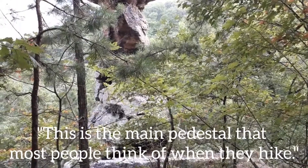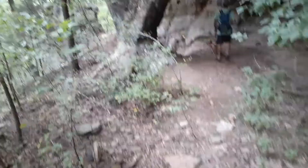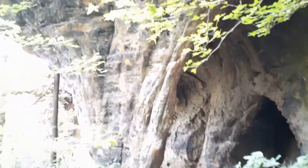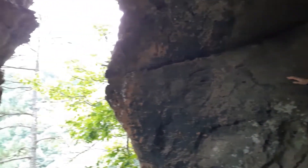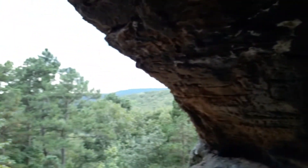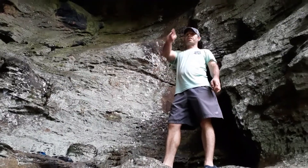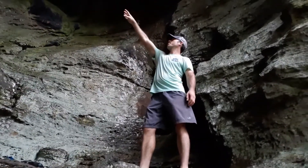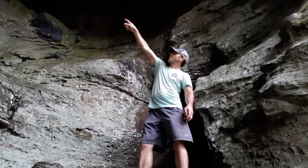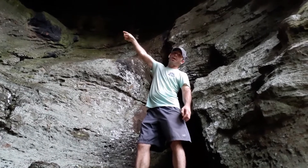This is the main pedestal that most people think of when they hike, and most people stay up on the top trail. We're about to hike around the corner and go up into the cave adjacent to this one. There's a tunnel that comes out of the cave up there, and we're going to walk out and stand basically up in the top part of this cave.